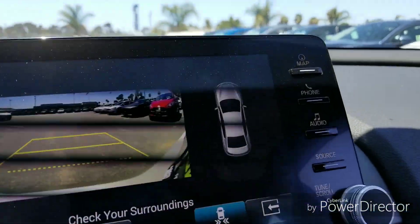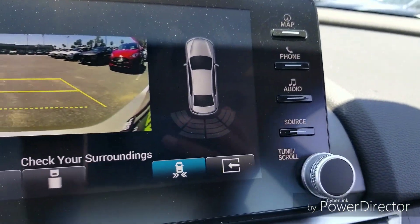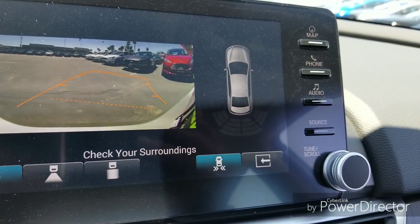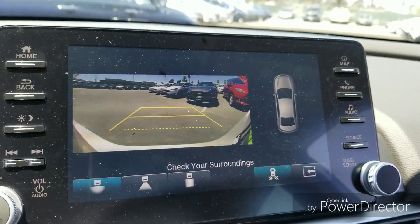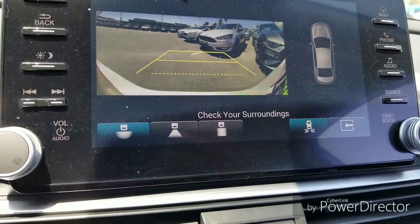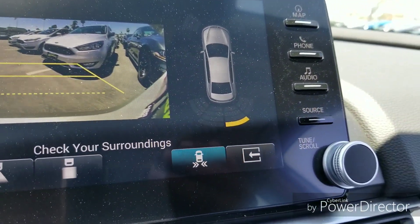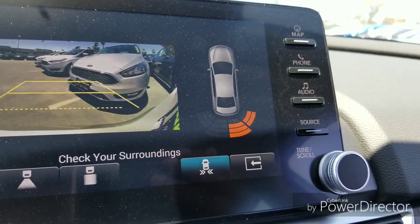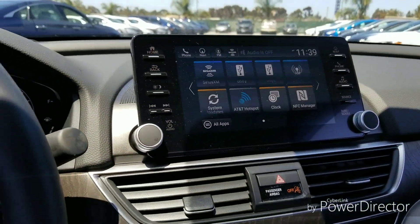With the parking sensors on, I can see the entire side of my car on screen. As I start to get close to something, it will actually beep at me to let me know. As I get closer the beeping increases — that's what that looks like.